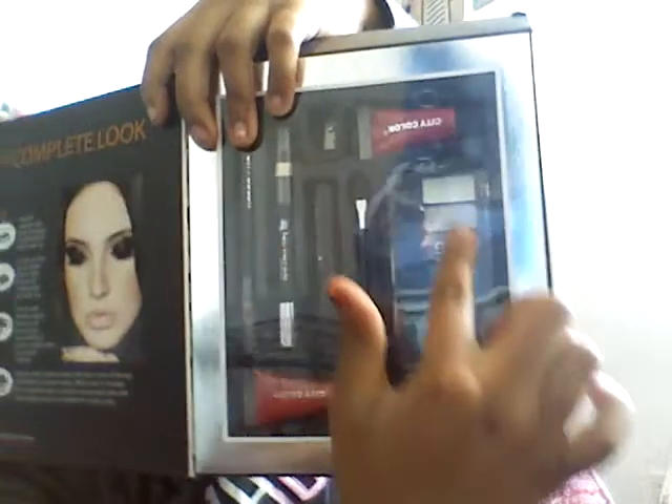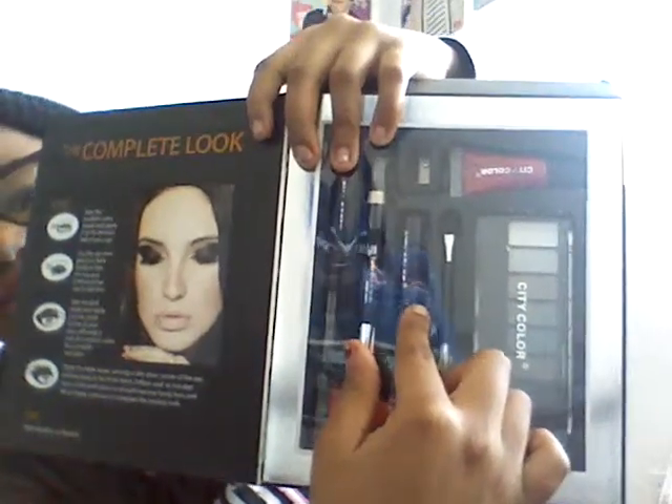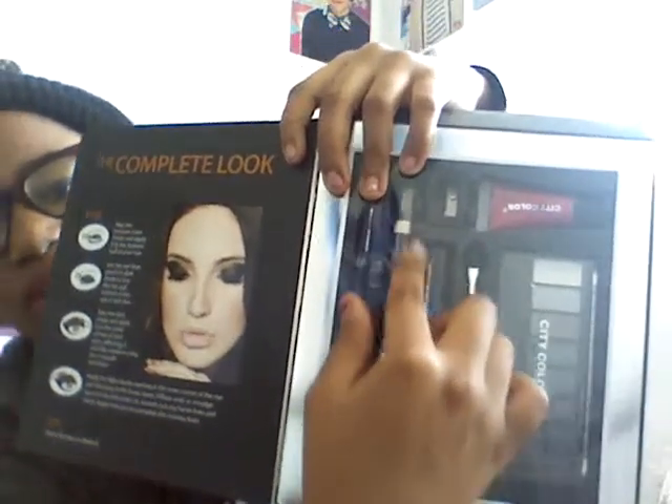And then the last beauty thing is by the brand City Color — it's the Color and Style 15-Piece Smokey Set. It comes with eight eyeshadows, two lip glosses, one jumbo eye pencil, one eyeliner, one mascara, one eyeshadow applicator, and a pencil sharpener. It also has tips and tricks telling you how to use it. This whole kit was actually $6.99, so I think this is really good for that price. And that is my completed beauty haul.